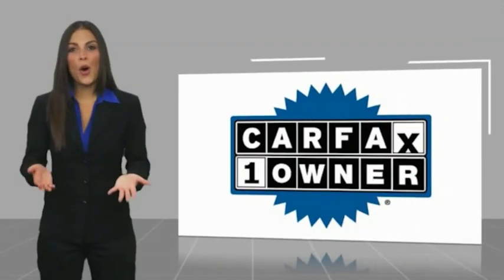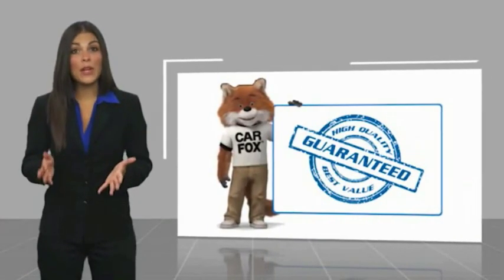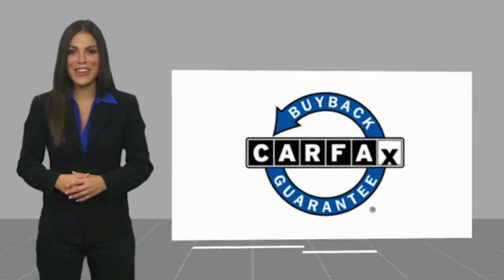This is a one-owner vehicle with a CARFAX vehicle history report. Be sure to find a complimentary copy of this report online or contact the dealership. This vehicle also qualifies for the CARFAX buyback guarantee.